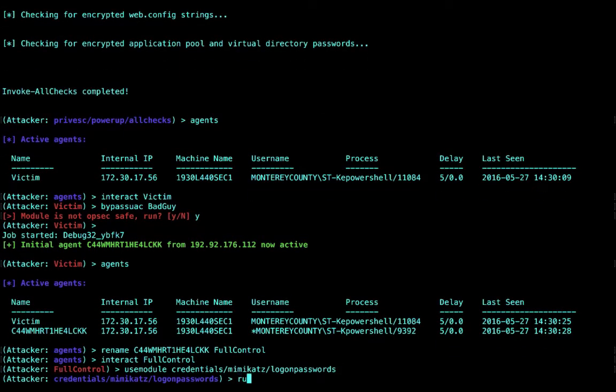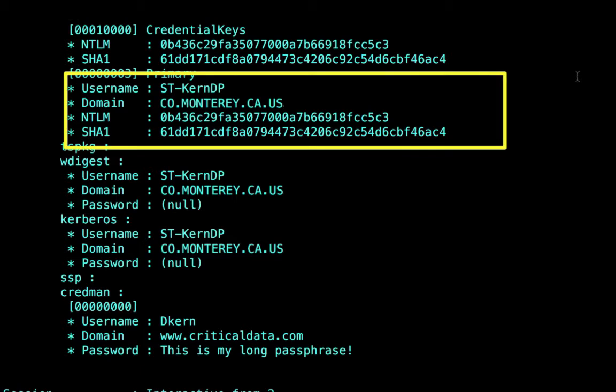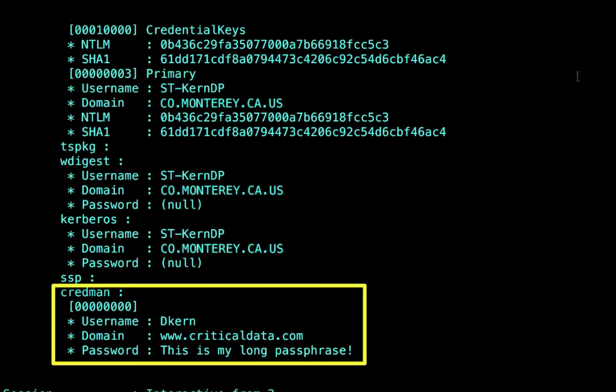We're going to interact with this machine as a full administrative account and do what we like to do on every system we get on: steal some passwords. We're going to steal the password hash from this particular user, and if they have a weak password, we can easily crack it offline with a password cracker. We can also steal other passwords sitting in memory — specifically from the Windows Credential Manager, where Windows stores saved passwords. In many cases, those passwords and account information are easily reversible in memory.